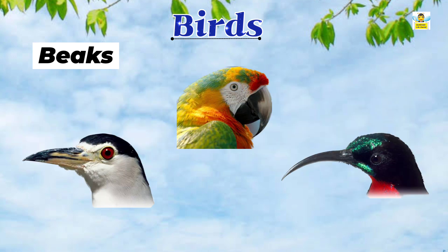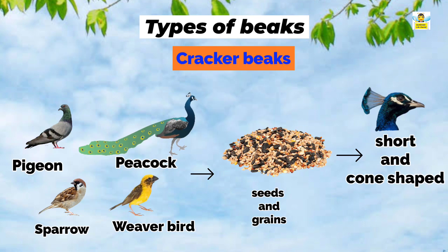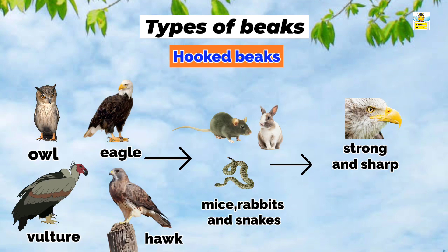Different birds have different types of beaks. Now let's learn about types of beaks. Cracker beaks: Some birds like pigeons, peacocks, sparrows, and weaver birds eat seeds and grains, so they have short and cone-shaped beaks. This type of beak is called a cracker beak.